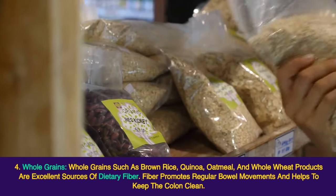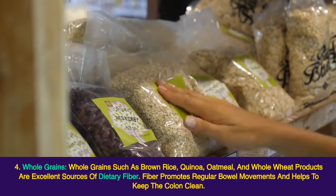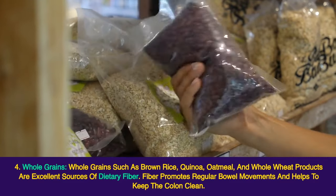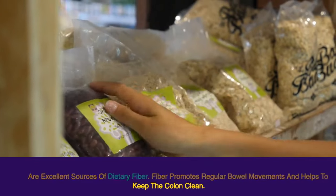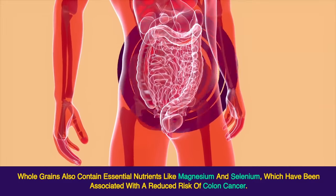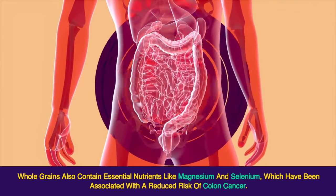4. Whole grains. Whole grains such as brown rice, quinoa, oatmeal, and whole wheat products are excellent sources of dietary fiber. Fiber promotes regular bowel movements and helps to keep the colon clean. Whole grains also contain essential nutrients like magnesium and selenium, which have been associated with a reduced risk of colon cancer.